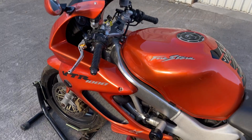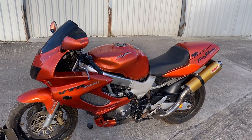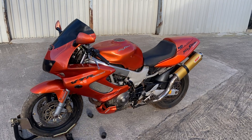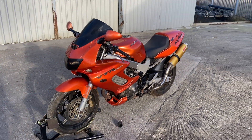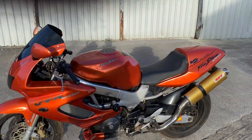It's a very nice, beautiful VTR 1000 Firestorm. For any more information, anything in particular, just give the office a call on 0191 268 9011. I'll start it up for you now.